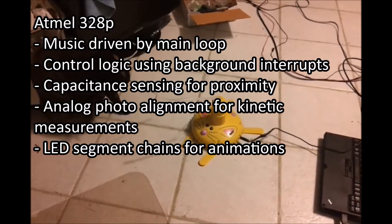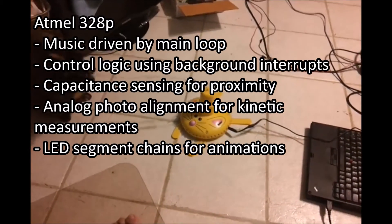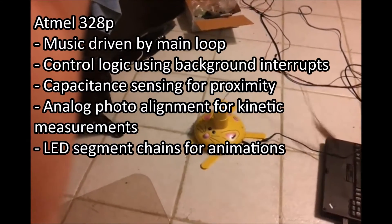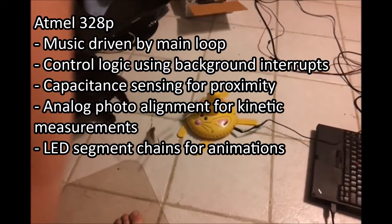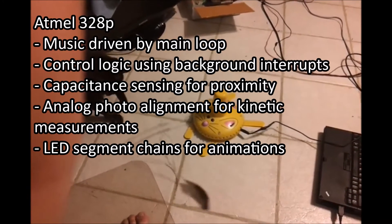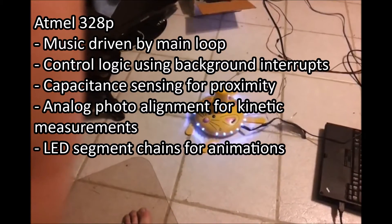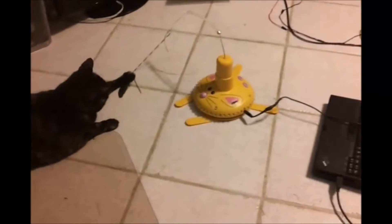This first one is a kitty cat arcade. All of the functionality is packed into a single Atmel 328p chip. The music is driven by the main loop, and control logic uses background interrupts to minimize CPU. It uses capacitance sensing for proximity of objects and an LED with photocell alignment for measuring disruption. It turned out pretty well, but the cat never really took to it, so I didn't bother doing anything with it beyond that.